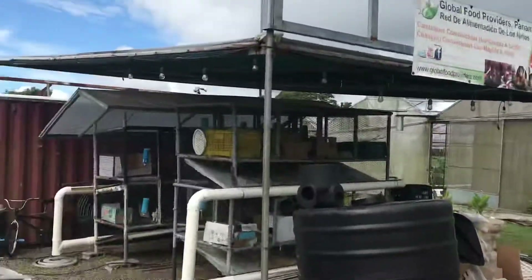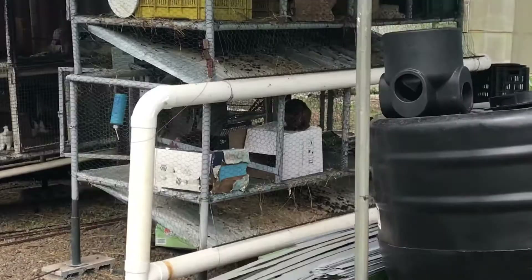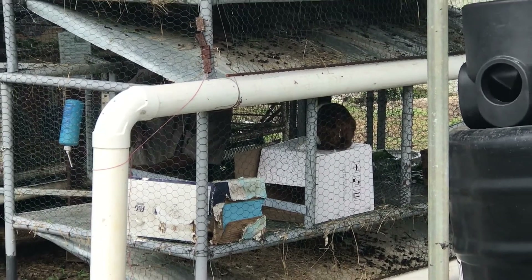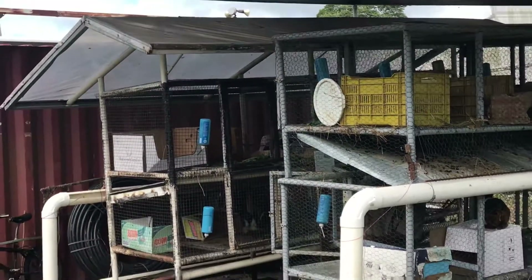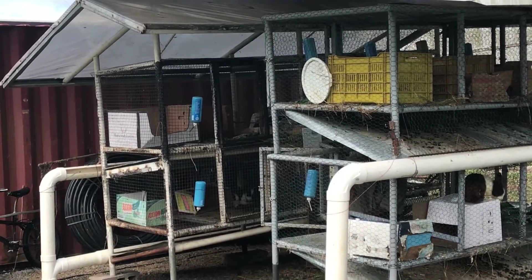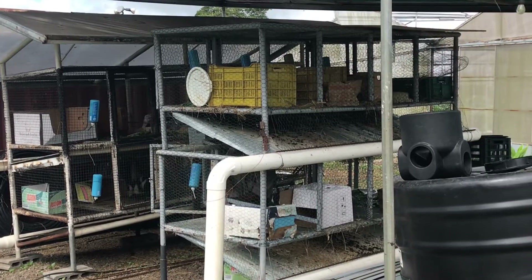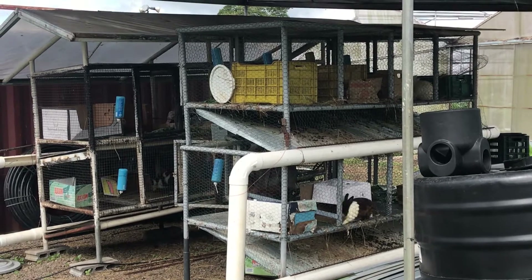We've got Rafael working in here on our rabbit cages. He's building new walls so that we can get more bunnies in the cage. And then that's our old one back there that's going to be totally rehabbed and refurbished. Everything will be new on that, and then we'll be ready for up to 25 rabbits, which will fully run the farm, theoretically.